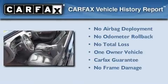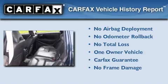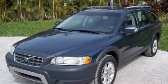This Volvo has had only one owner, and it qualifies for the Carfax Buy-Back Guarantee. Call now to find out how you can own this breathtaking vehicle.